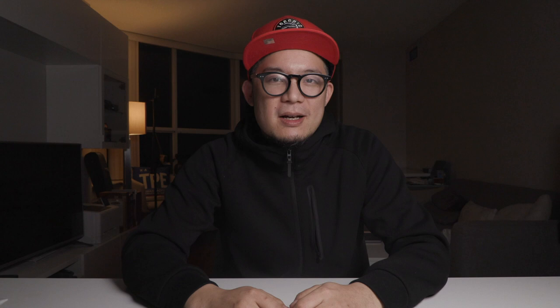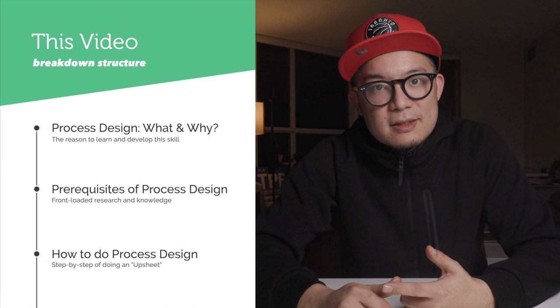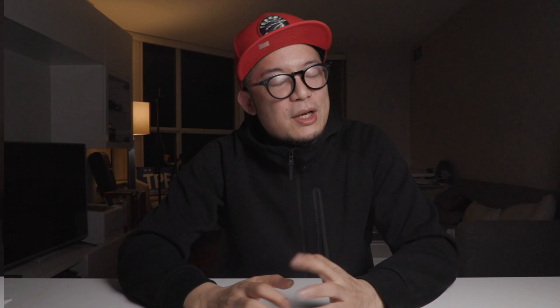It's one of those things where, looking back, I really wish school had taught me this when I was younger. This is video two of this mini-series — video one is all about how to actually set goals properly, and you can check it out linked right up here. As usual with my videos, there are three distinct sections: section one is what process design is and why it's important; section two covers what you need before you start; and section three covers the actual steps to do process design to achieve your goals.